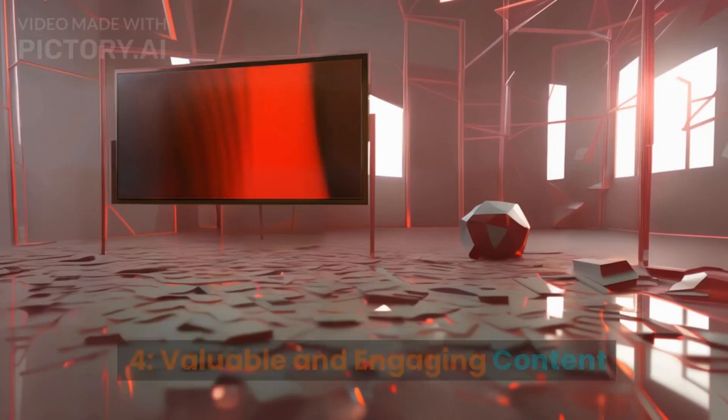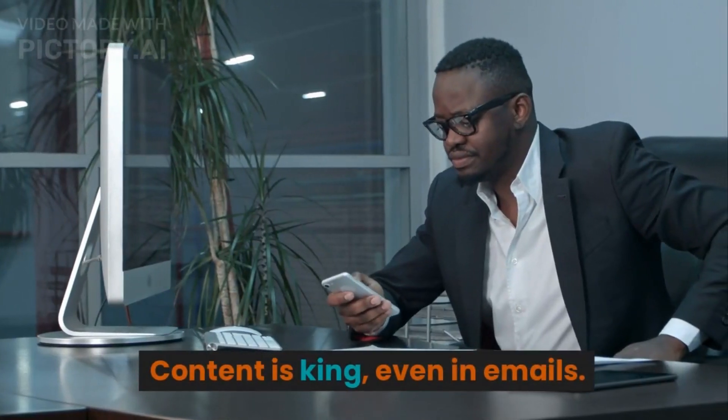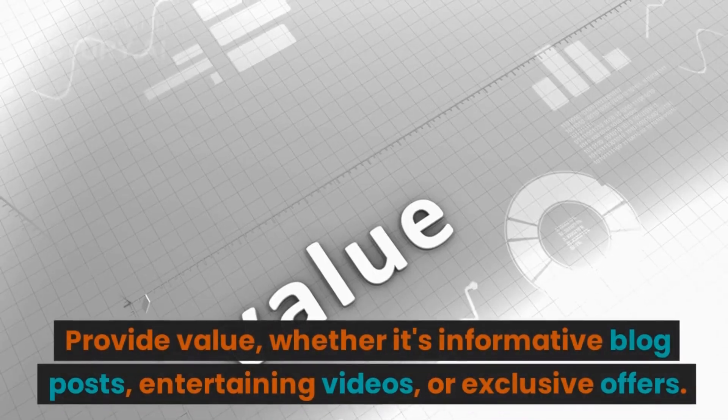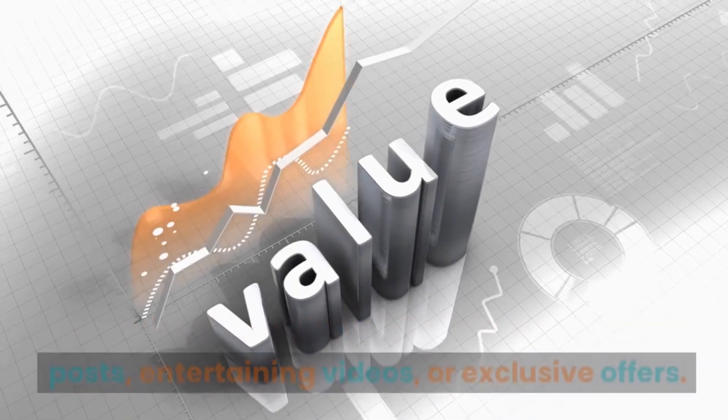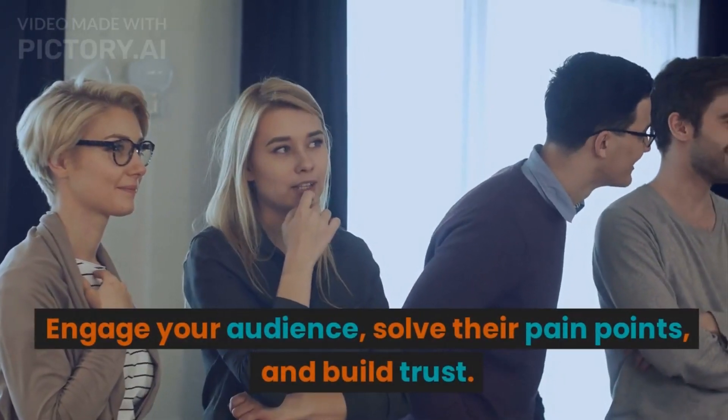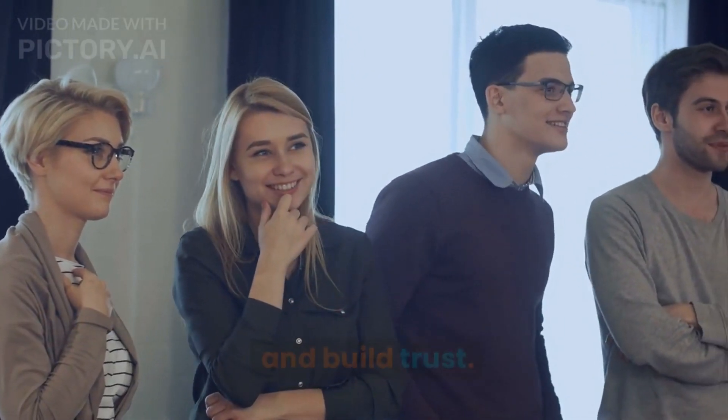4. Valuable and Engaging Content. Content is king, even in emails. Provide value, whether it's informative blog posts, entertaining videos, or exclusive offers. Engage your audience, solve their pain points, and build trust.